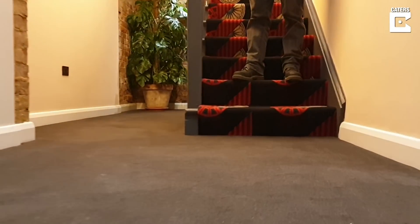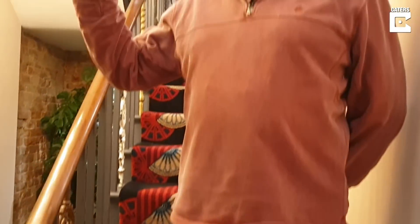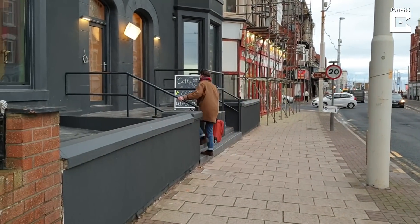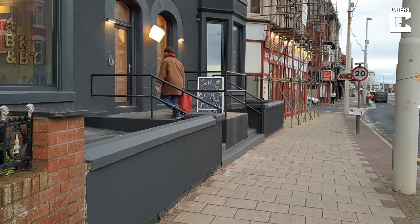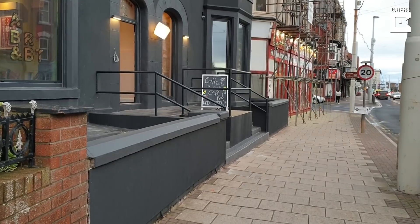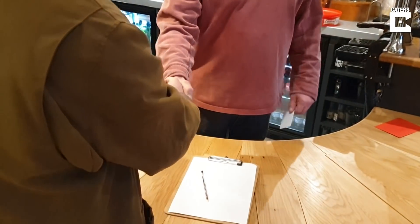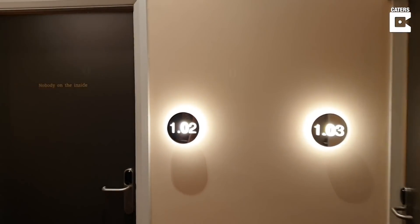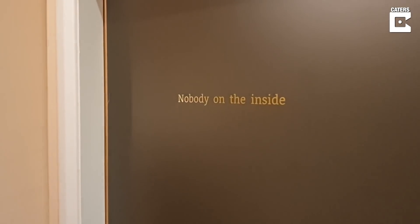The idea for the hotel came from people recognising that this derelict building that had been a hotel would be nice to regenerate, but regenerate it in a way that would help reflect the creativity and promote the creative talents that Blackpool itself has. The hotel has 19 rooms and every room has been designed by a different artist, and the theme and idea behind every room is unique to that particular bedroom.